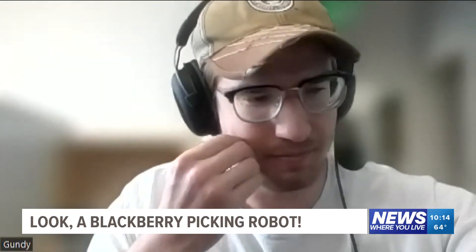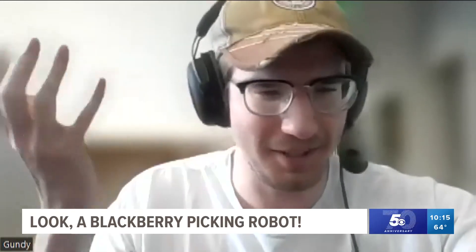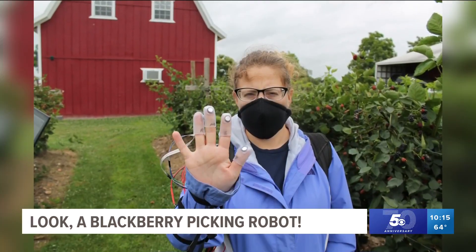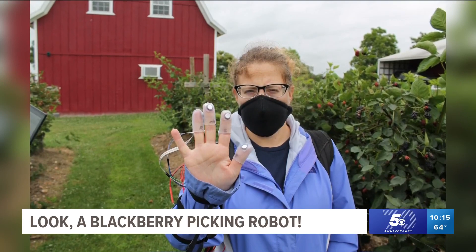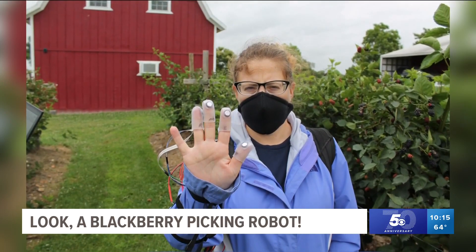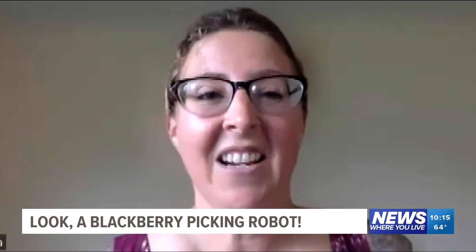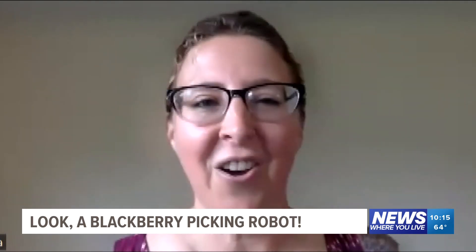I didn't grow up on a farm, but I did play outside a lot. In 2020, students Anthony Gunderman and Andrea L. Myers spent time in Arkansas picking blackberries, but all in the name of science. And it was funny to be out there with all the wires on, picking those — with sensors on my hand. And we were in the middle of COVID, so I had a mask on, all that.